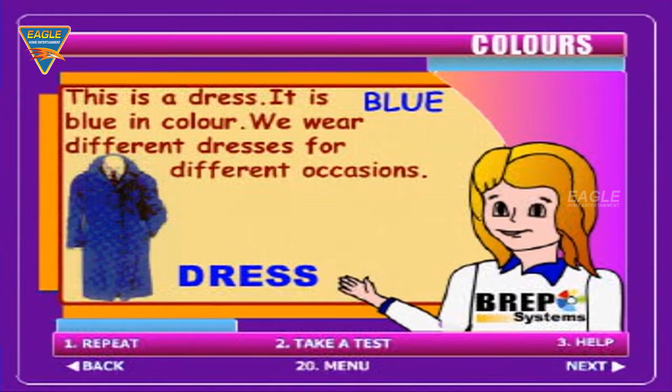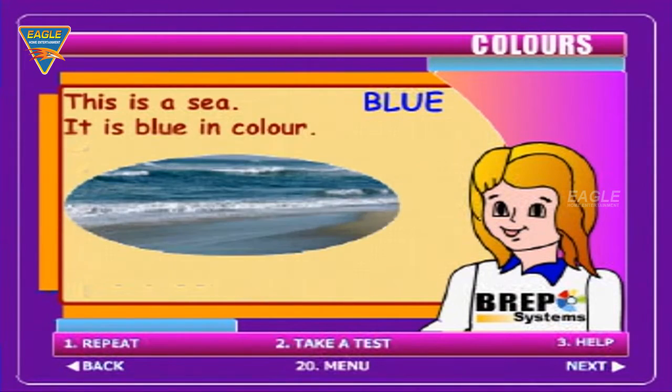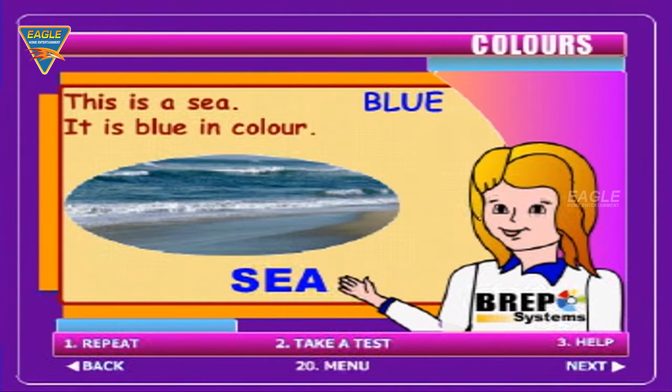This is a dress. It is blue in colour. We wear different dresses for different occasions. This is a sea. It is blue in colour.